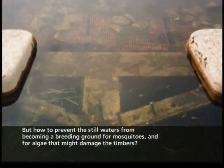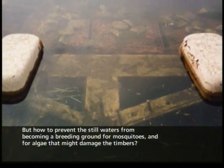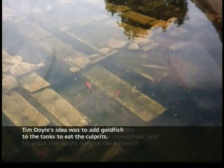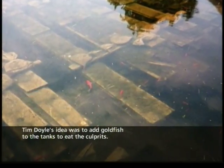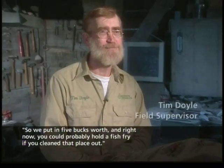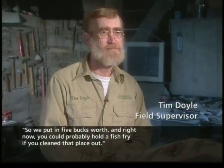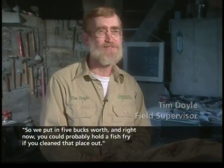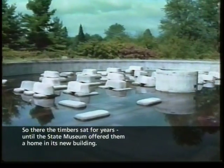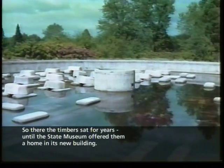But how to prevent the still waters from becoming a breeding ground for mosquitoes and algae that might damage the timbers? Tim Doyle's idea was to add goldfish to the tanks to eat the culprits. They put in five dollars' worth, and before long there were enough fish for a fish fry. So there the timbers sat for years until the state museum offered them a home in its new building.